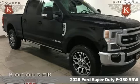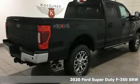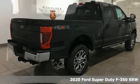Here's a new 2020 Ford Super Duty F350 Single Rear Wheel. Built on tradition, built to last. Ford.